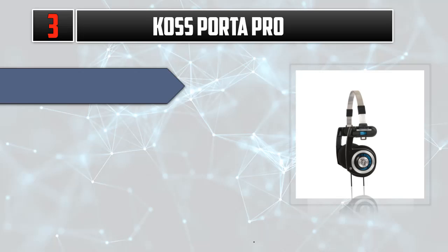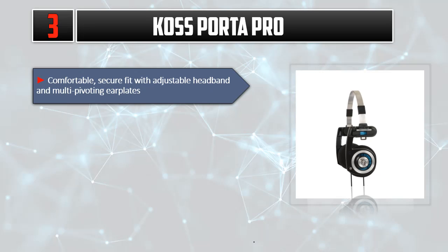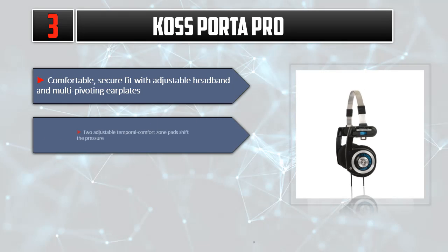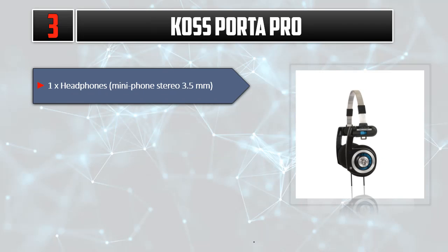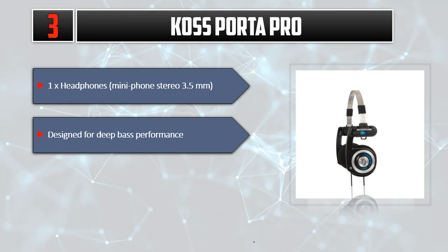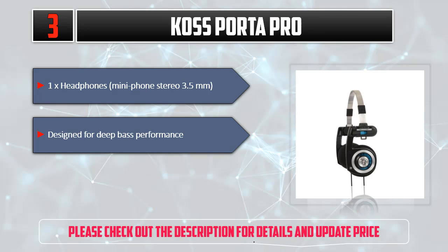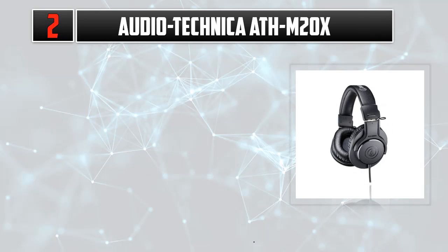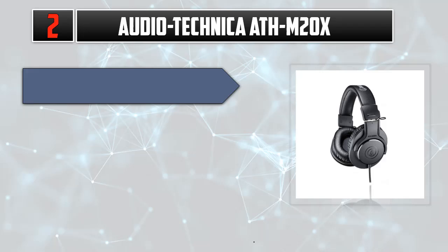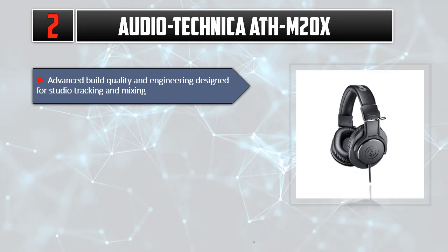Listed number three: Koss Porta Pro. Comfortable, secure fit with adjustable headband and multi-pivoting ear plates. Adjustable temporal comfort zone pads shift the pressure. Collapsible for maximum portability. Includes a carrying case. Comes with a 3.5mm mini phone stereo connector. Designed for deep bass performance. Please check out the description for details and updated price.